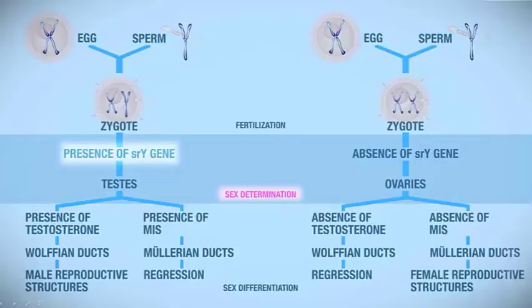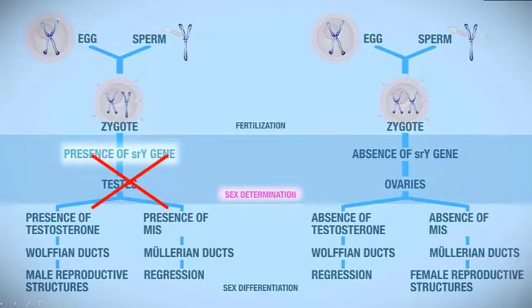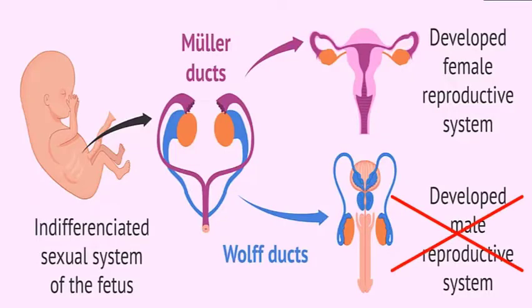This mutation leads to the failure of development of testes. It is characterized by bilateral streak gonads, meaning testes do not develop. So they are not able to release testosterone, due to which there is female-appearing external genitalia. And due to the absence of testosterone, the Wolffian ducts will also regress, leading to absence of male reproductive structures.